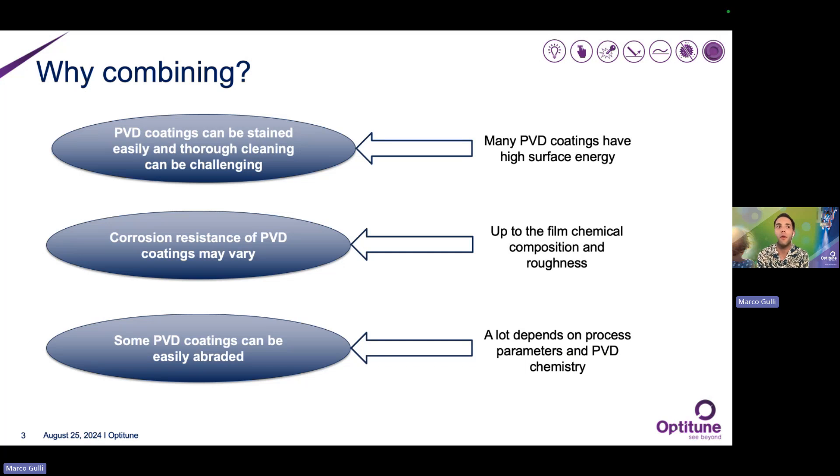One should wonder: why should we combine these two treatments together? It's true that deco-functional PVD coatings are interesting in terms of their performance and aesthetical appeal, but on the other hand, there are many PVD coatings that exhibit high surface energies. This means they can be easily stained by fingertips, for example. Cleaning them thoroughly after that can be challenging — they could require intensive rubbing or the usage of aggressive chemicals, which could chemically attack the surface itself.